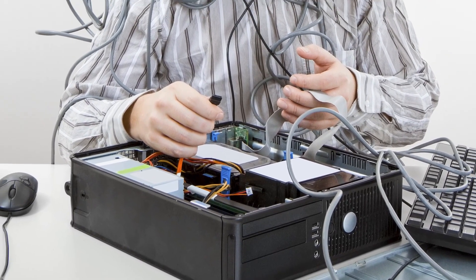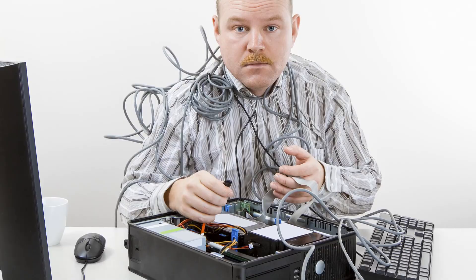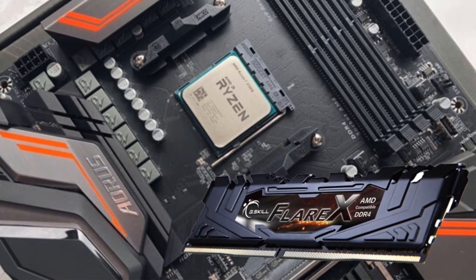Whether you buy an Intel or an AMD, you must get a suitable RAM, check the clock speed, confirm the channel configuration. All these together will give you the best computer for your needs. One thing that we have continually noted is that people struggle to choose the right RAM.